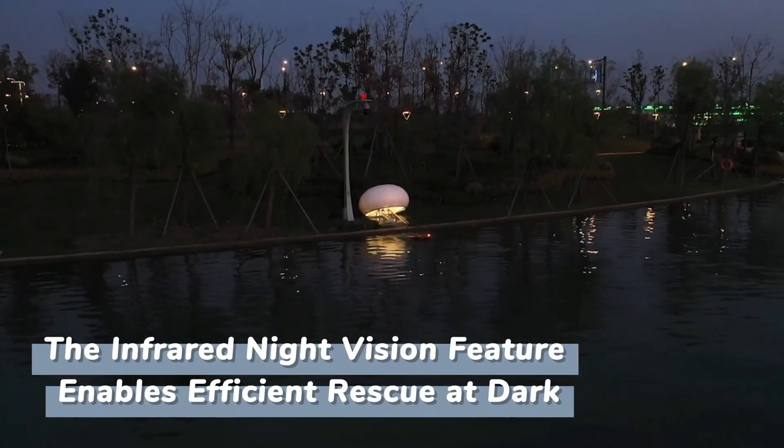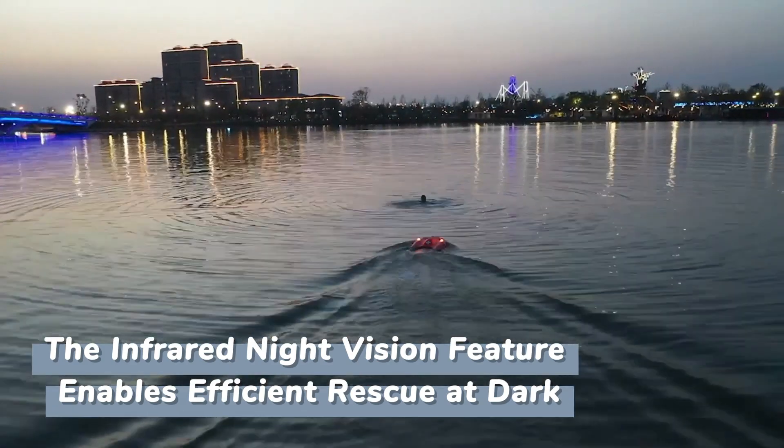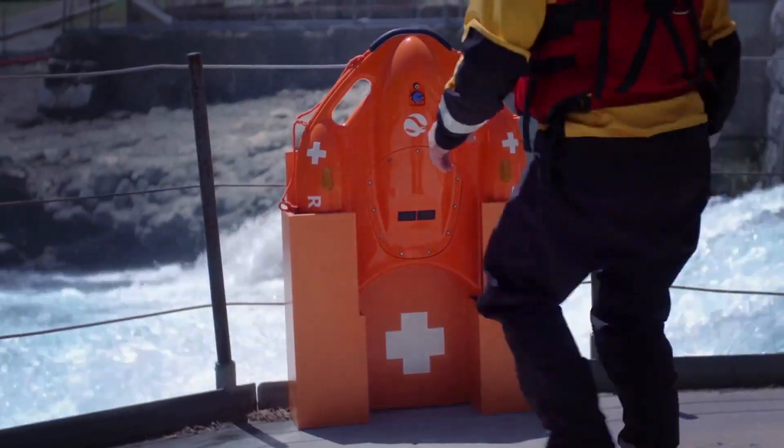Batteries are stored in a separate, sealed compartment, so even if the body is damaged, the robot will be able to finish the mission. The bright orange hull and lights, visible even in the fog, provide visibility on the water.